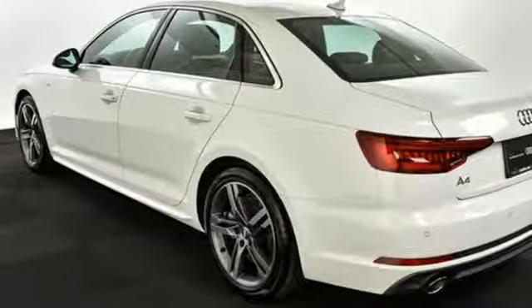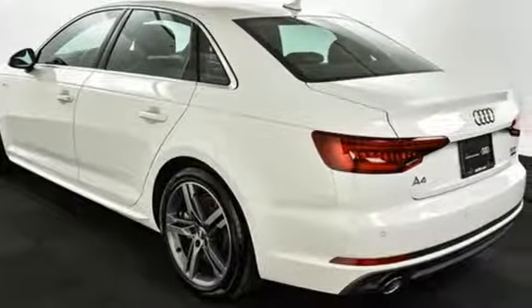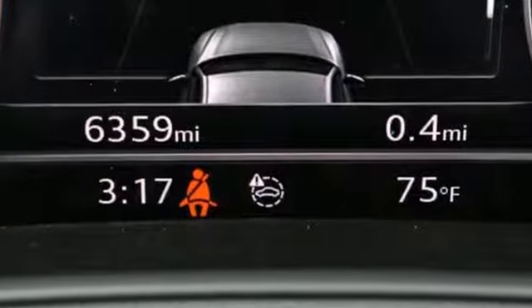The 2.0L engine, 7-speed S-Tronic dual-clutch automatic transmission and shift paddles make every winding road a new adventure.